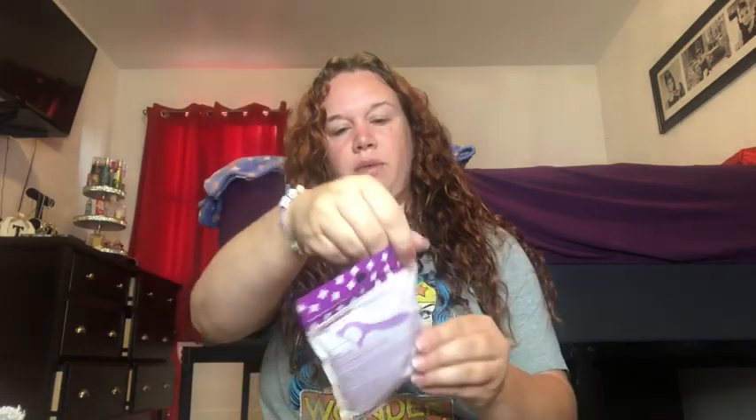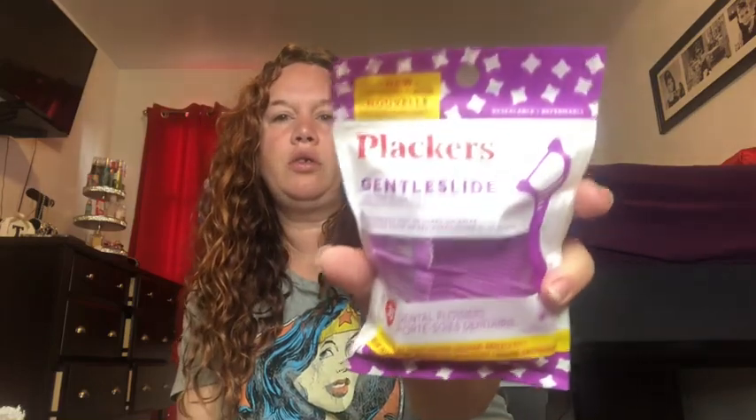I found these dental floss placards right by the checkout — I realized I've been out of floss. They say they're more gentle, so these are great to keep in my purse.